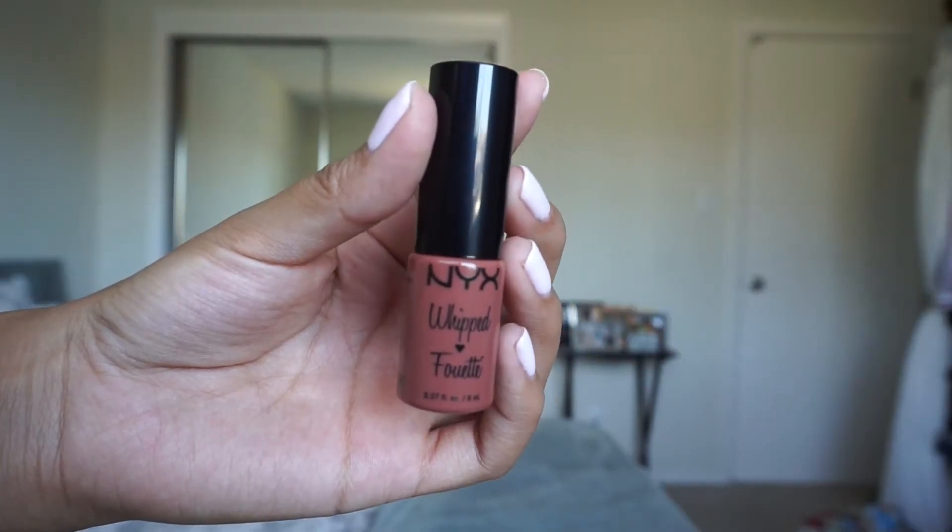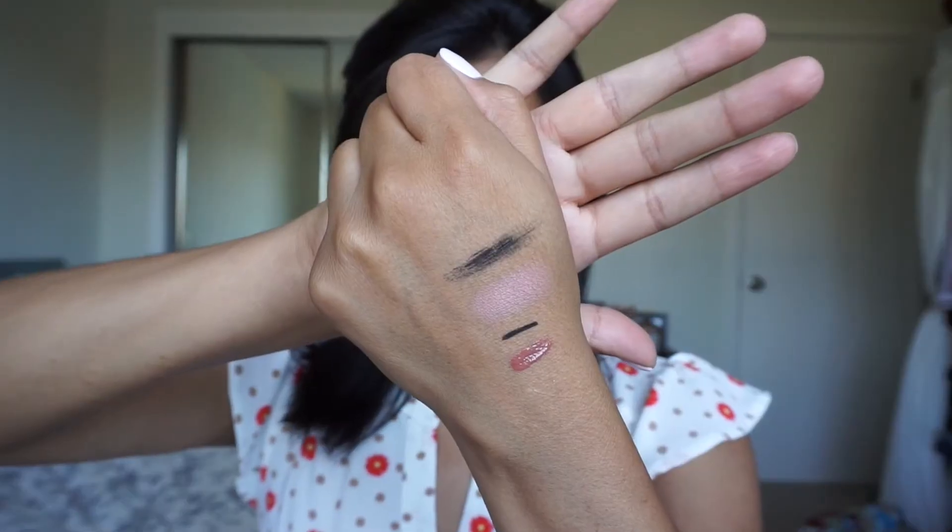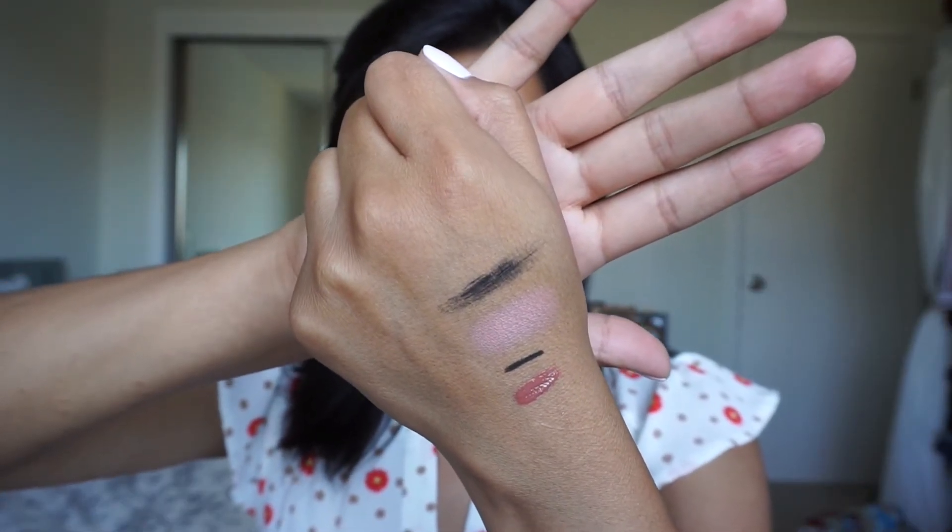Last but not least, we have the NYX Whipped Fouette Lip and Cheek Color in the color Cocoa Bean. Let's see if it smells like cocoa — oh my gosh you guys, this smells so good. I'm hungry, can you tell? So let's swatch this right below the Aqua XL Eyeliner Pencil. This is very whipped and looks a little wet, but I think this will be great for the summer because it's going to be very lightweight on the lips. Plus it smells good.